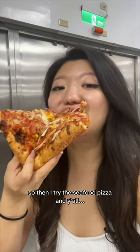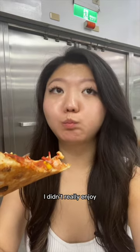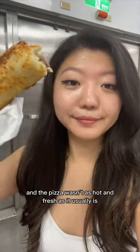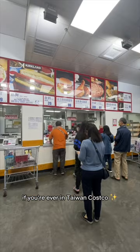Then I tried the seafood pizza, and y'all, I really wanted to like it, but it was just okay. I didn't really enjoy the corn and peas with the seafood, and the pizza wasn't as hot and fresh as it usually is. I say definitely get the bulgogi pork bake if you're ever in Taiwan's Costco.